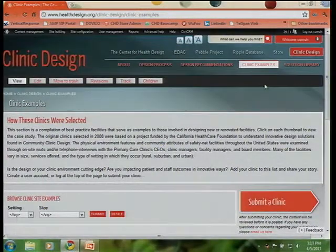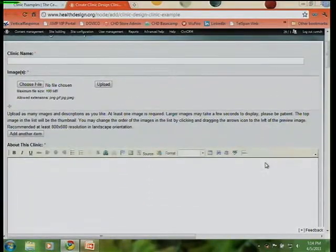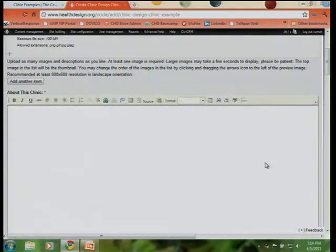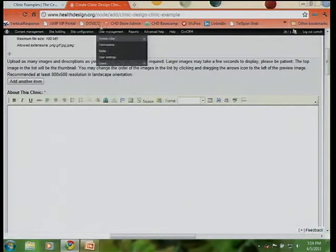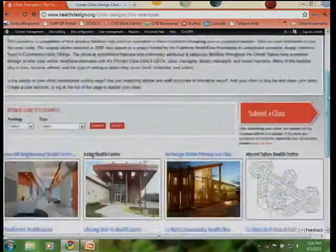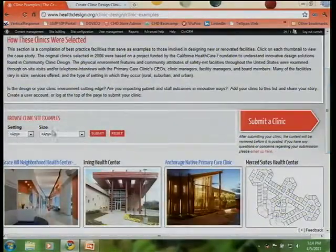The clinic examples page is really exciting because here's your first opportunity to be interactive with the site. If you log in and create your own profile, you have the capability to submit a clinic — click the Submit a Clinic button, fill out a form to upload information about your clinic, photos, and specific statistics. We'll do a quality review at the Center for Health Design and then publish your clinic live. You can also search between settings and the scale of the clinic.